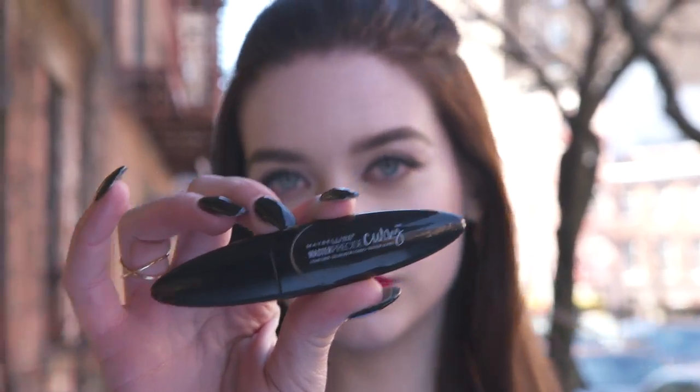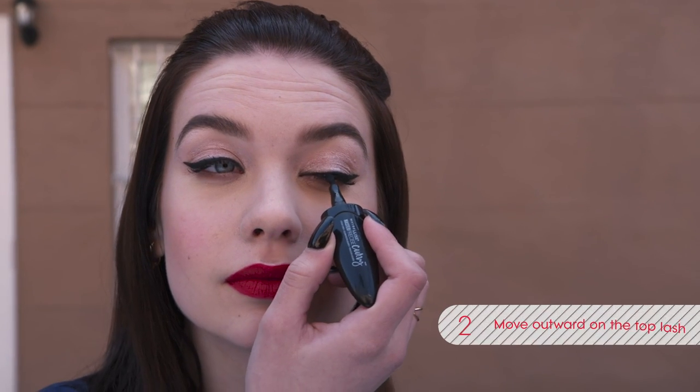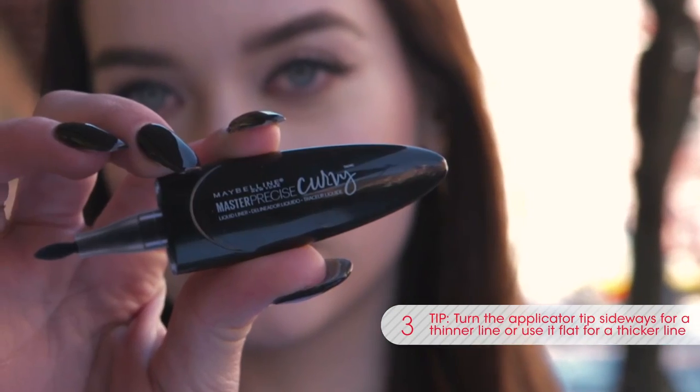Using my Maybelline Master Curvy Eyeliner, I start at the inner corner and work my way out to get a one-stroke wing. The unique shape of the eyeliner makes it so easy to get the perfect cat eye. Wish me a look.